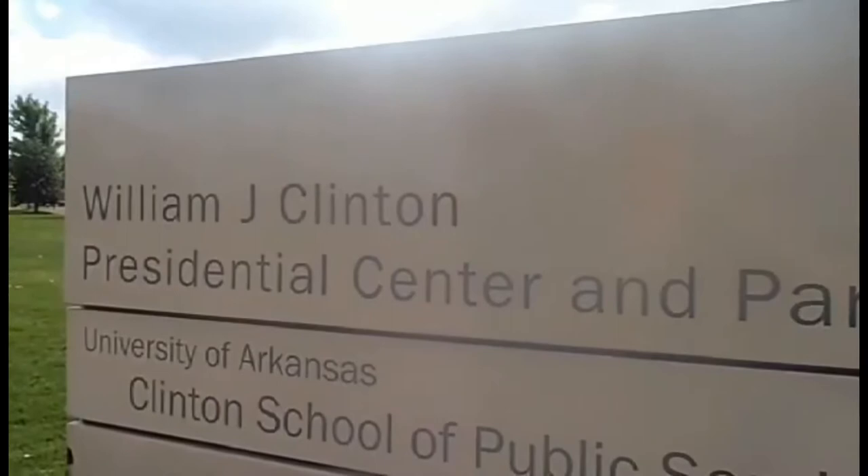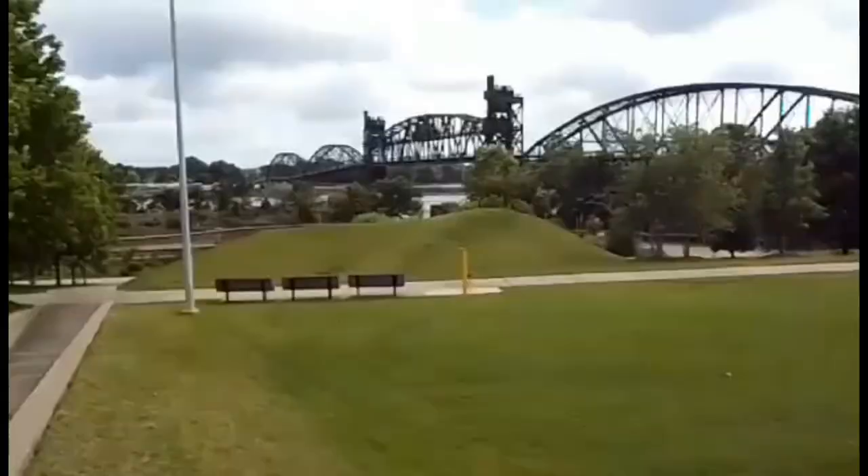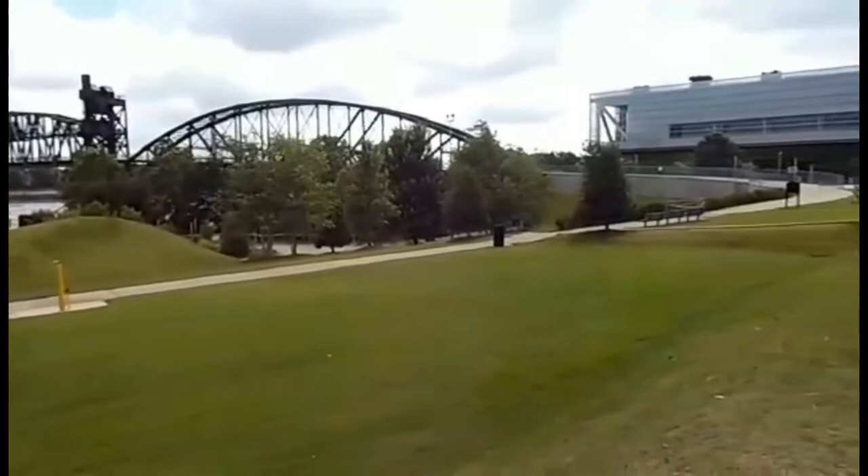Sekarang kita lihat tournya. Ini bagian luarnya di taman, outside part of the building. Jadi kayak parknya gitu. Dan ada parkiran. Kemudian kita lihat juga ada bangku-bangku dan ada jembatan di dekat Oval Office.